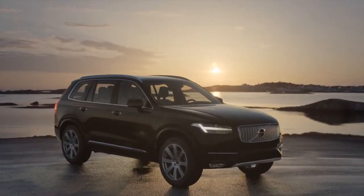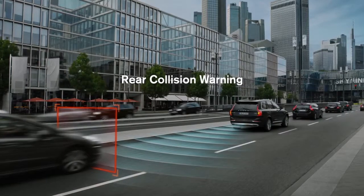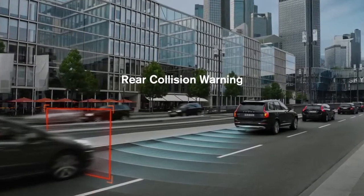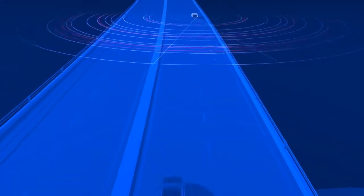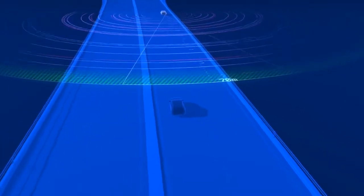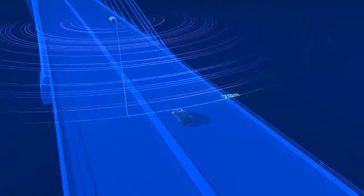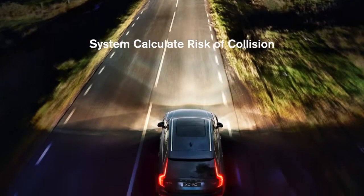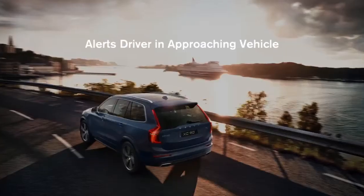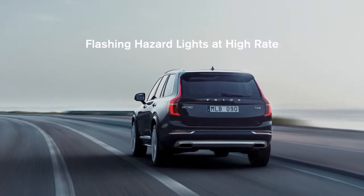With the all-new XC90, the BLIS system includes rear collision warning. Being hit by a car from behind is one of the most common types of collisions. The radar-based rear collision warning system detects if a vehicle approaches fast from behind, and if the system calculates there's a risk of a collision, it alerts the driver in the approaching vehicle by flashing your hazard lights at a high rate.